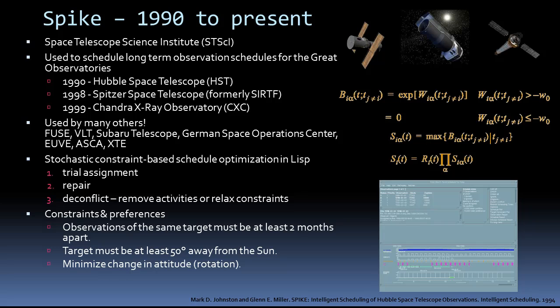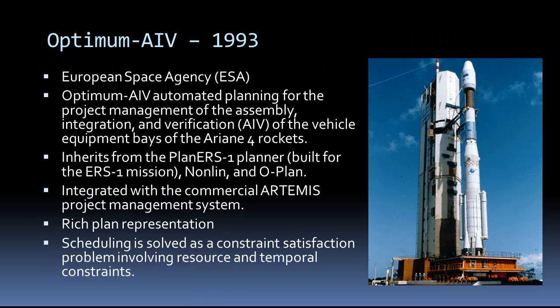SPIKE takes a different approach — it represents the scheduling problem as constraint optimization. Like a system of equations, it needs to solve for it. It has three main stages: a trial assignment, a repair stage where it tries to resolve conflicts among observations, and then a deepening and flip stage where it removes activities or relaxes constraints. The Hubble Space Telescope SPIKE schedules an entire year at the resolution of a minute — between 10,000 and 30,000 observations. It needs a long horizon because it has constraints spanning several months, such as not taking an observation of the same target within two months of another. The Optimum AIV planner was developed by the European Space Agency for Assembly Integration and Verification of the Ariane rockets. Like SPIKE, it treats the planning problem as a constraint satisfaction problem with resource and temporal constraints.